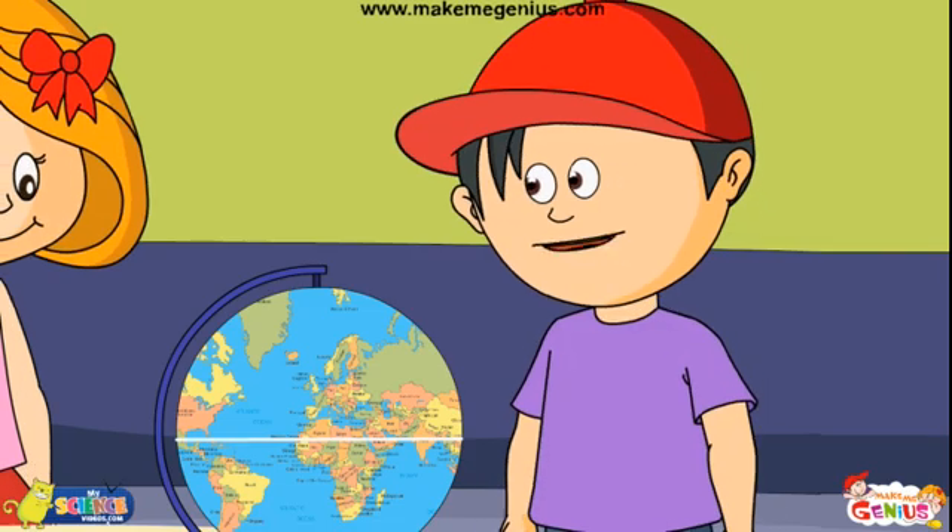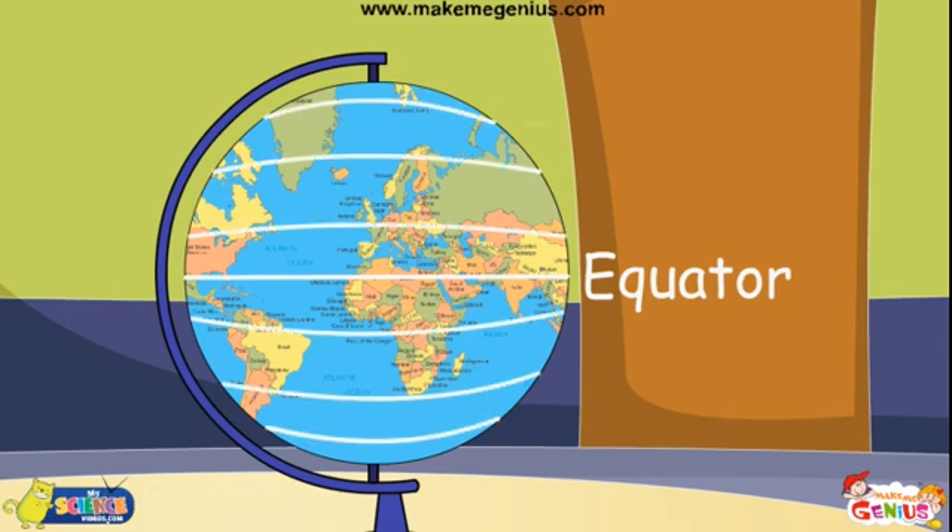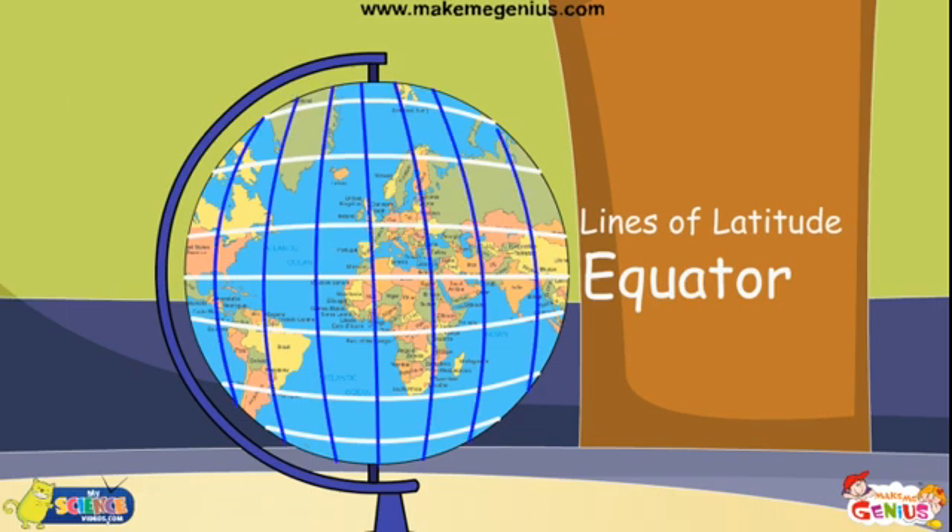Latitude? What is latitude? Look at this globe. These parallel horizontal lines on the globe are known as latitude. There are these other lines too, which go from top to bottom. What are these? These are known as longitude lines. They connect both the poles.